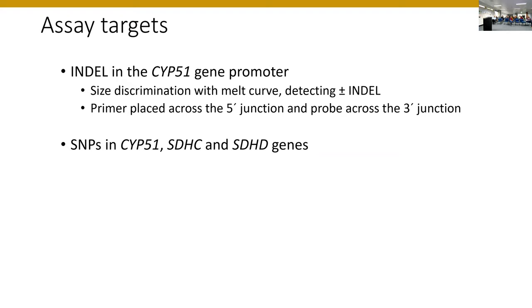I'll go into some technical detail on how these assays are developed, starting with what I think is the easier case — the INDEL in the CYP51 promoter. You can do size discrimination using an intercalating dye like SYBR Green, detecting the presence or absence of the INDEL based on a melt curve. This means it doesn't matter if the insertion point has shifted slightly — as long as the insert is always the same size, we can detect its presence or absence. If the position of insertion affects promoter efficacy, we also have specific assays for each insert position: placing the primer across the 5-prime junction, a probe across the 3-prime junction, and a conserved reverse primer. Those assays worked fairly easily for specific detection even with all the different insertion options known.